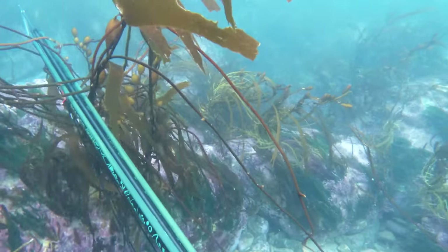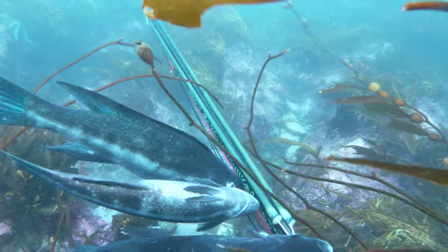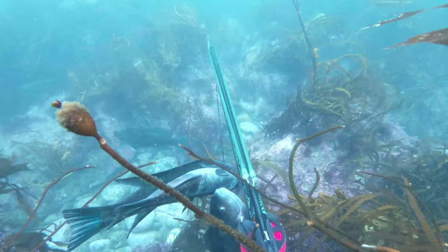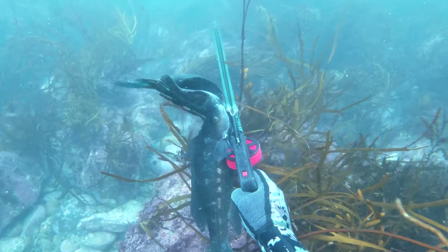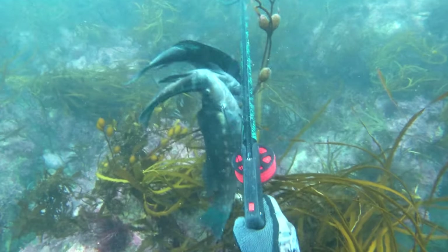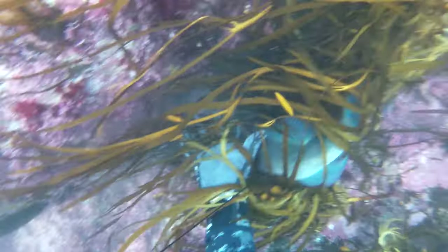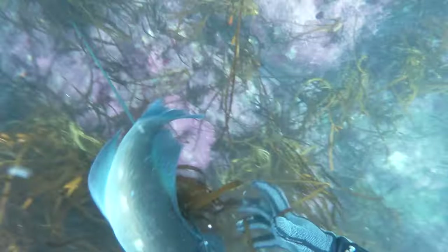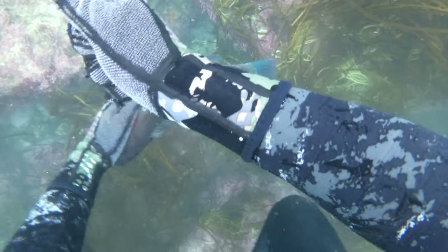I take another dive in a pretty fishy area. There's a good butter down on the left there — I think about taking a shot on it but there's a bigger one up ahead in the gloom. Shoot that, it's a good shot. The fish darts down into some weed so I go grab it before it can rip off. Secure the fish.